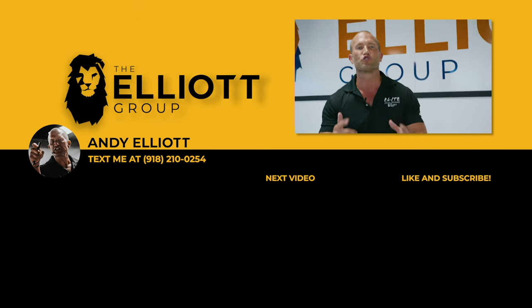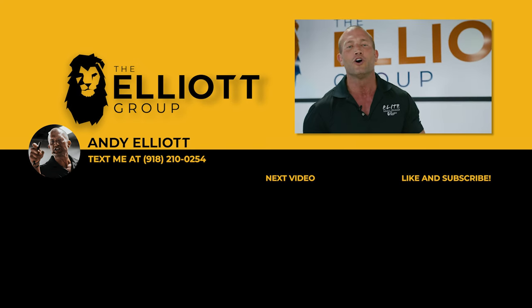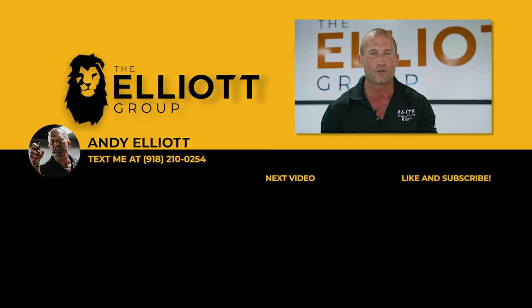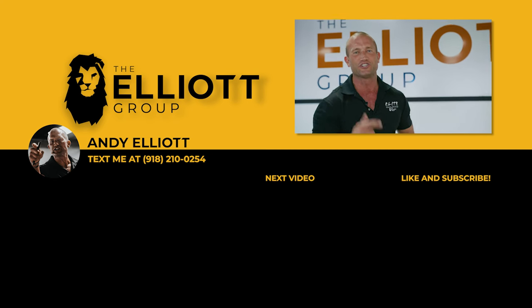Hey guys, you're the true one percenters — you made it until the end of the video. Do me a favor: share it with the friend that wants to go to another level. Make sure you like the video, comment below so I know who you are, set your notifications, and subscribe to the channel. We've got daily sales training videos dropping. I'll see you soon.